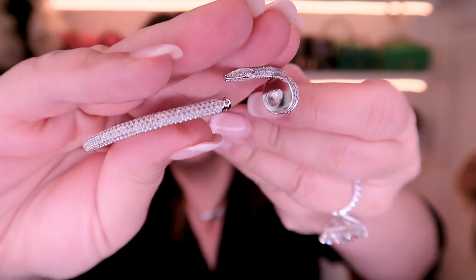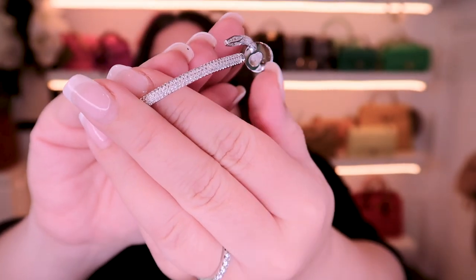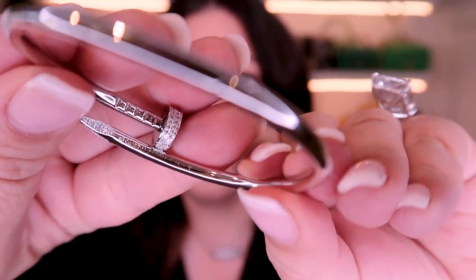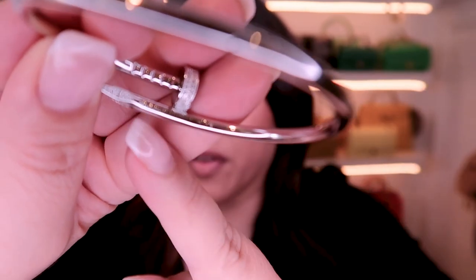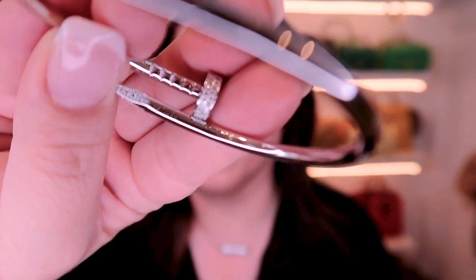You have to press it in and it comes out of the head of the nail — the nail kind of comes out and clips in here. But it is just beautiful. This has got all the stamping and everything as well.